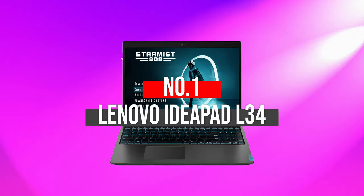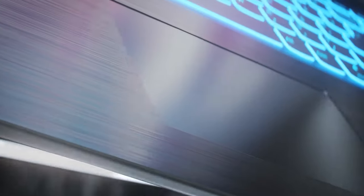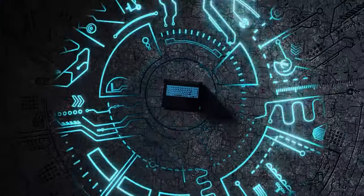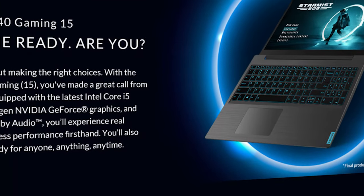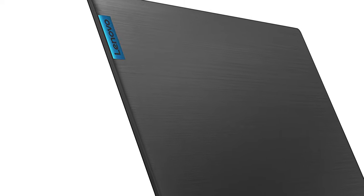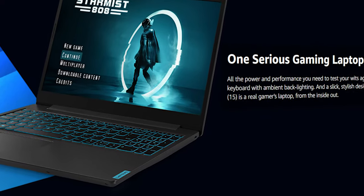Number 1: Lenovo IdeaPad L34. The latest generation Lenovo IdeaPad L34 is indeed our top pick, because it fulfills the requirements and needs of every gamer beyond the level of perfection at a budget-friendly rate. With a ninth-generation Intel Core processor, this gaming laptop provides you enough power to outrun and outshoot anyone. It comes with a classy black matte finish making the laptop eye-catching, with decent backlighting. The computer offers endless gaming benefits to the gamer, thereby enhancing their experience up to a great extent.